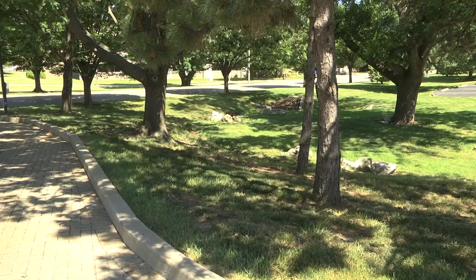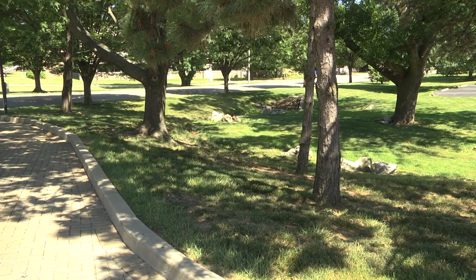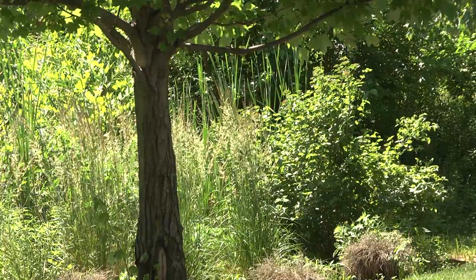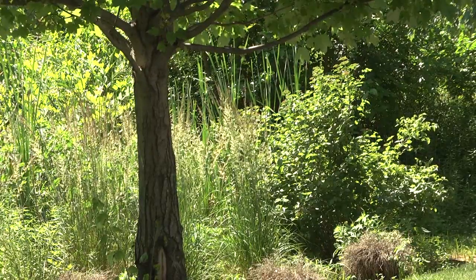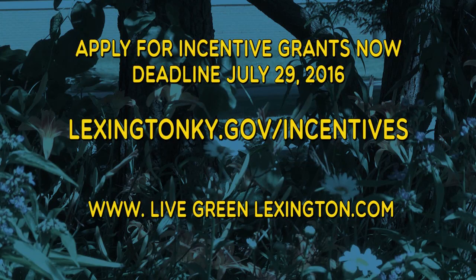That sounds great. If I was a business owner, someone at a school, another organization, a nonprofit, or a church who wanted to apply for these grants, can you tell me about the application process? The applications are currently open and can be found at www.lexingtonky.gov/incentives. They are due on July 29th, and my contact information is on the website, so if there are any questions, people can contact me and I can help them through that process. Thank you very much, Chris. Thank you.